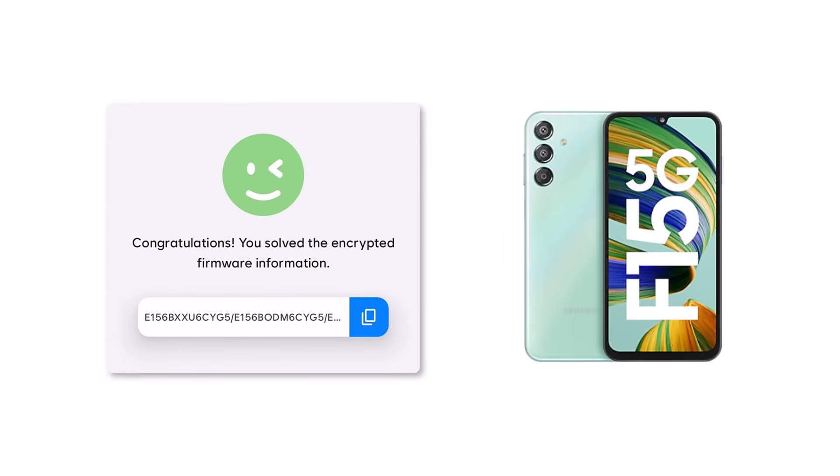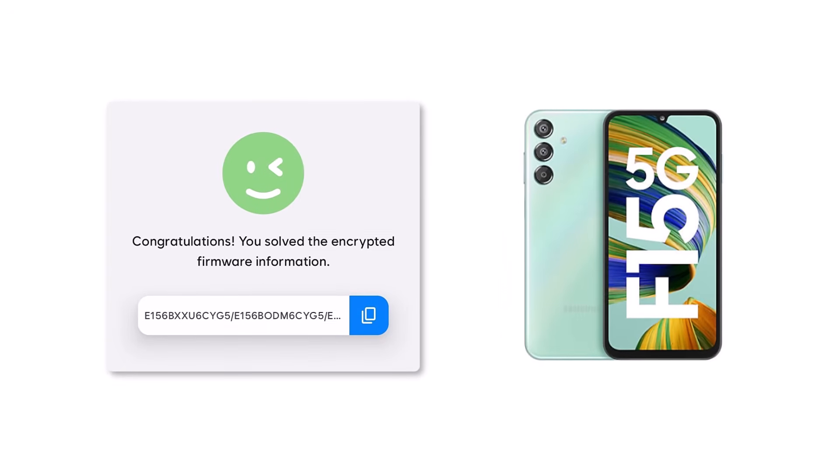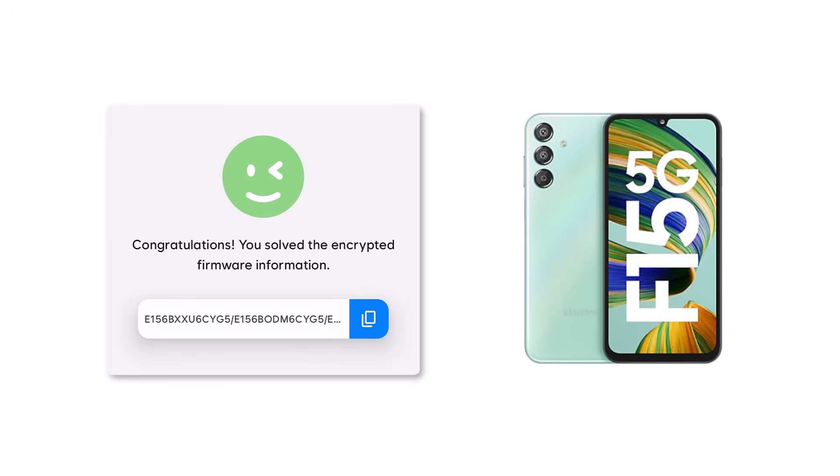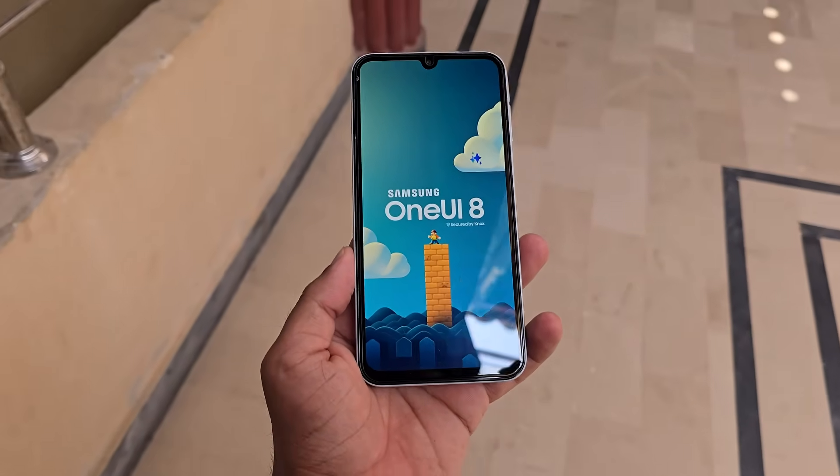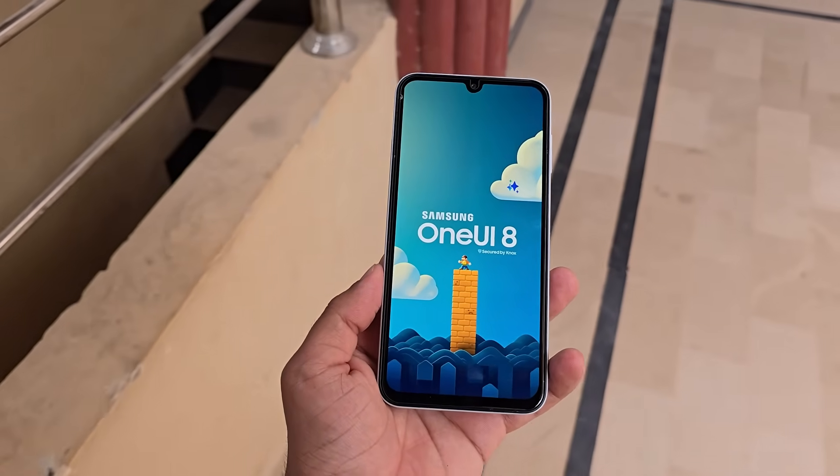Right now, this testing is happening for the Indian version of the F15. This shows Samsung's growing effort to include more affordable phones in its major updates. One UI 8 is based on Android 16 and offers smarter features.